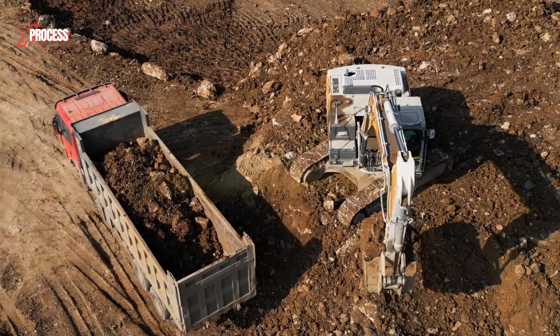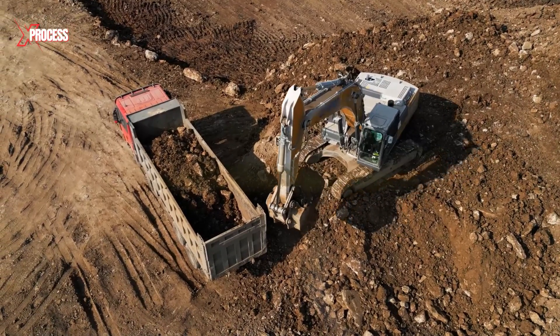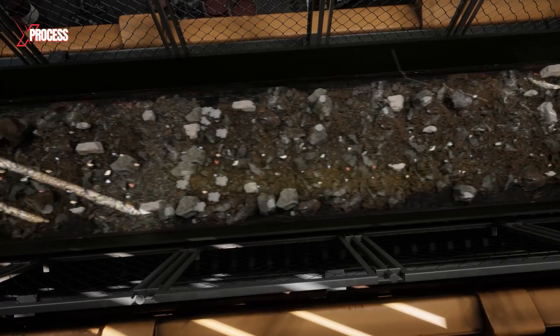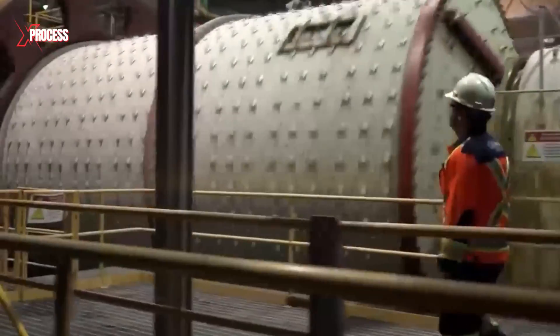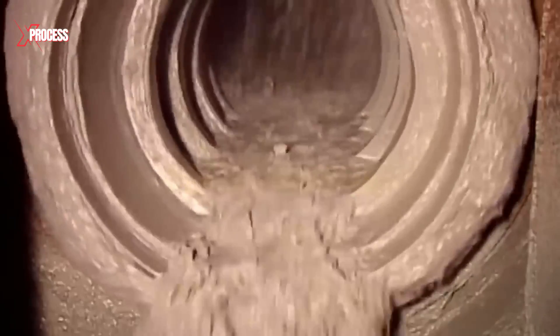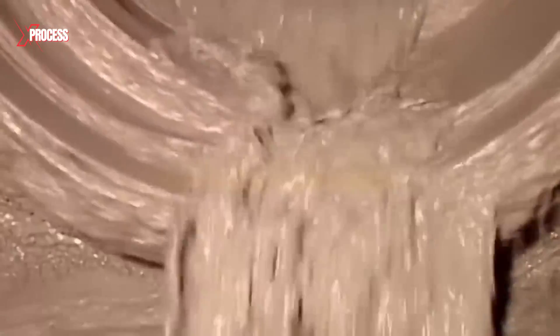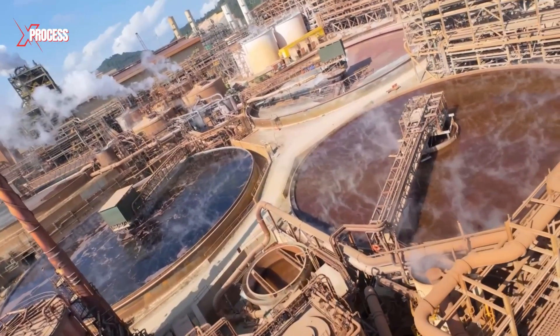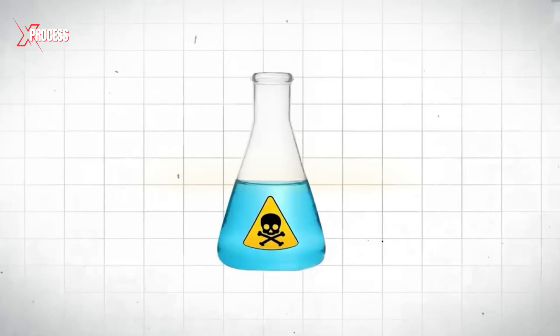Each truck is loaded in under a minute, with just three scoops from the excavator. Once delivered, the ore is dropped onto a conveyor belt and fed into a massive rotating drum, where steel balls grind it into powder. This rock powder is then mixed with water to form a slurry, which is transferred into large holding tanks.